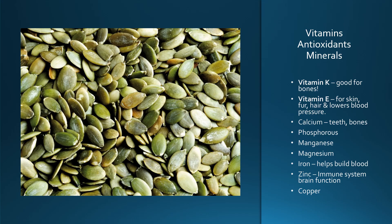I was really amazed when I was doing research on pumpkin seeds, how many vitamins, antioxidants, and minerals they have in them. They have vitamin K, which is good for bones; vitamin E, which is good for skin, fur, and hair, and it also lowers blood pressure. Calcium for teeth and bones; phosphorus; manganese; magnesium — which I'll talk more about on the next slide. Iron, which helps build the blood, great for those who are anemic. Zinc, which boosts the immune system and also brain function; and copper, which we all need in our bodies.